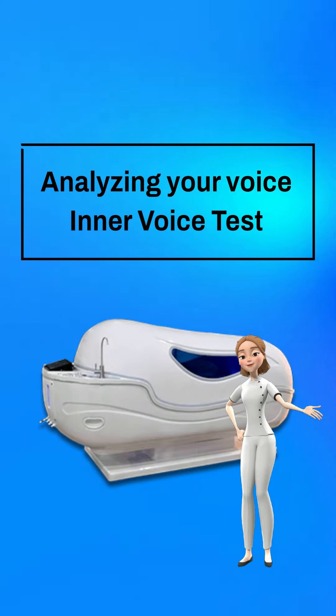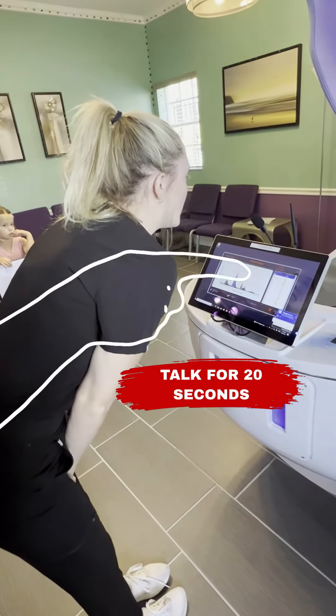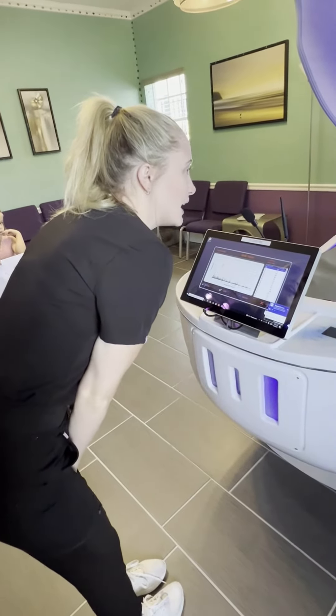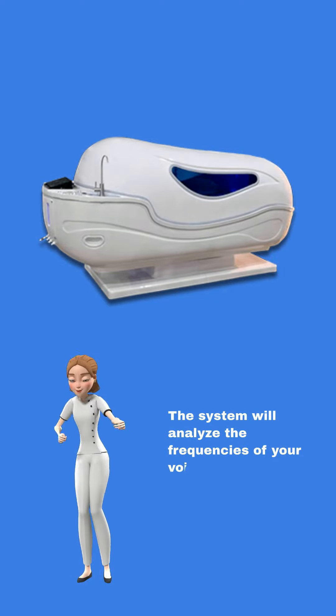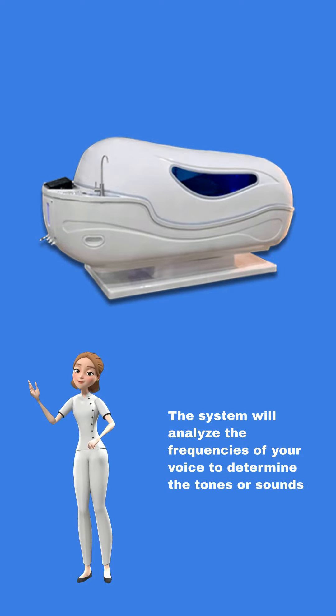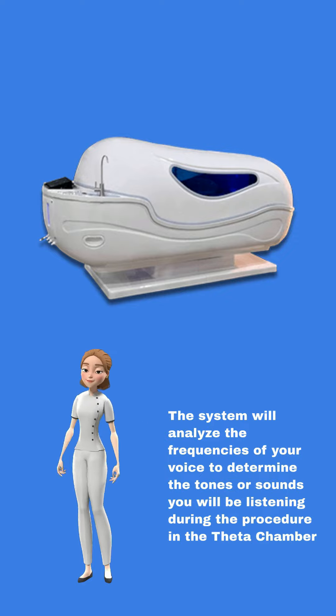We're analyzing your voice with the inner voice test. Once you have talked for 25 seconds, the system will analyze the frequencies of your voice to determine the tones or sounds that you will be listening to during the procedure in the theta chamber. This just gives a little synopsis about how it works.